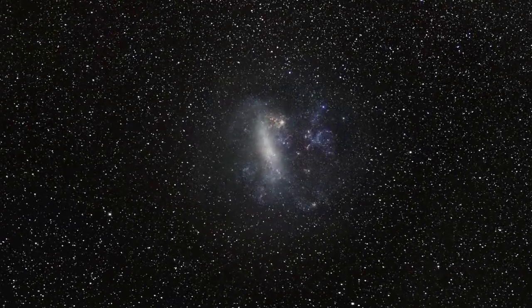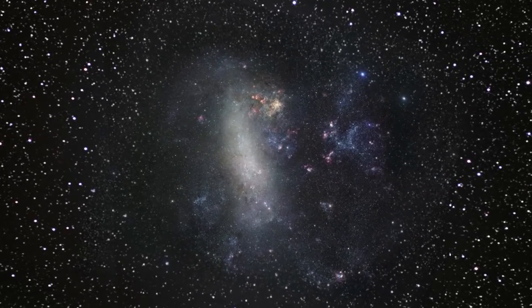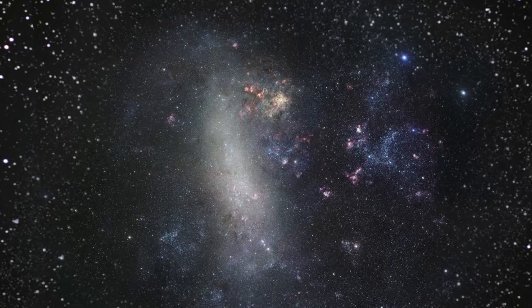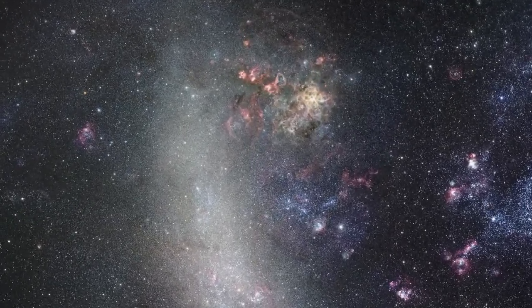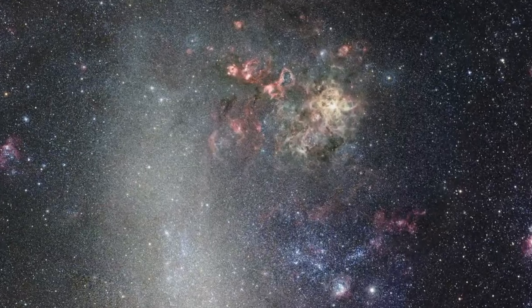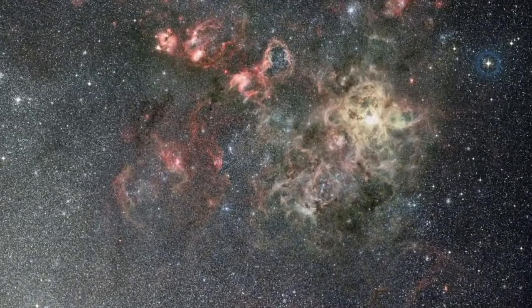The Large Magellanic Cloud, or LMC, is a small companion galaxy of our own Milky Way. It can be seen with the naked eye as a faint grey blotch in the constellation of Dorado. It's a favourite hunting ground for astronomers and it has been studied by many telescopes.